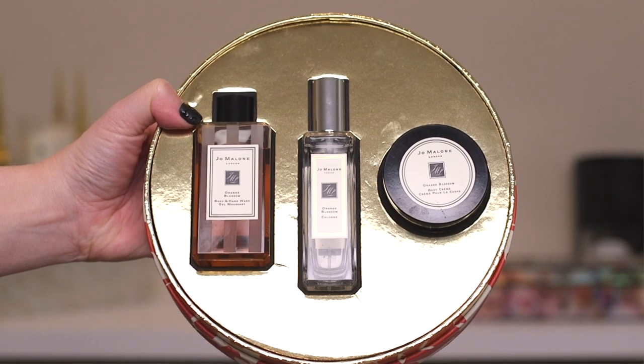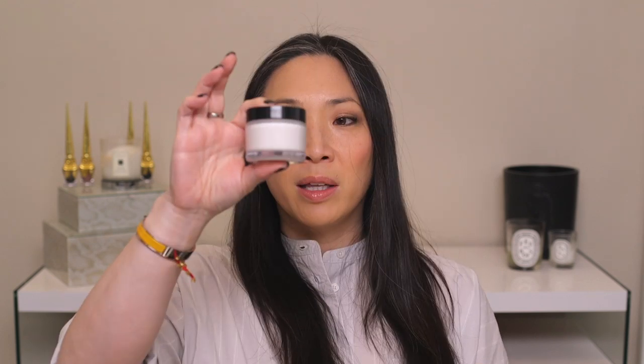I also got this set from Jo Malone — I thought there was a candle in here but I was mistaken. This is just an orange blossom set with the body and hand wash, a smaller size of the cologne, and a cute travel size of their body cream. I like this scent, but not quite as much as the grapefruit or lime basil mandarin. It has less of a crisp citrusy scent and a little bit more floral to me.